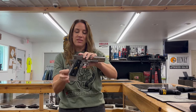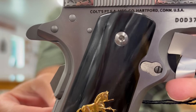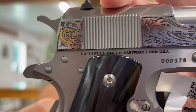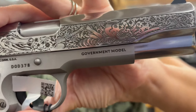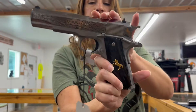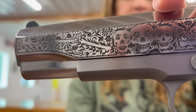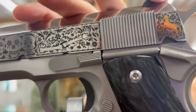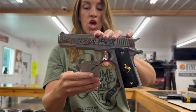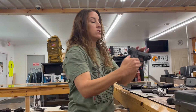Have you guys checked out this Colt Day of the Dead? This is one out of 500 — one of those guns you'll want as a collector's item. It's a 1911 Government 70 series, 38 super, five inch barrel, nine plus one rounds, one mag, $3,950. Amazing collector's piece — check that one out.